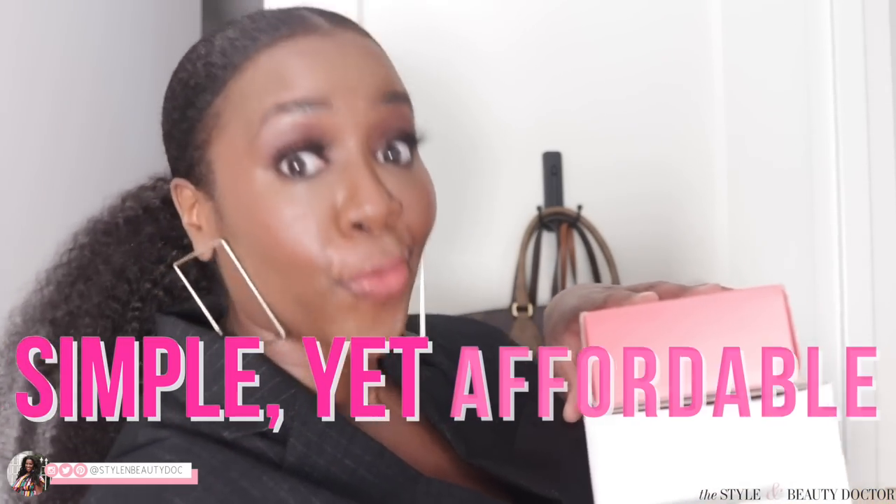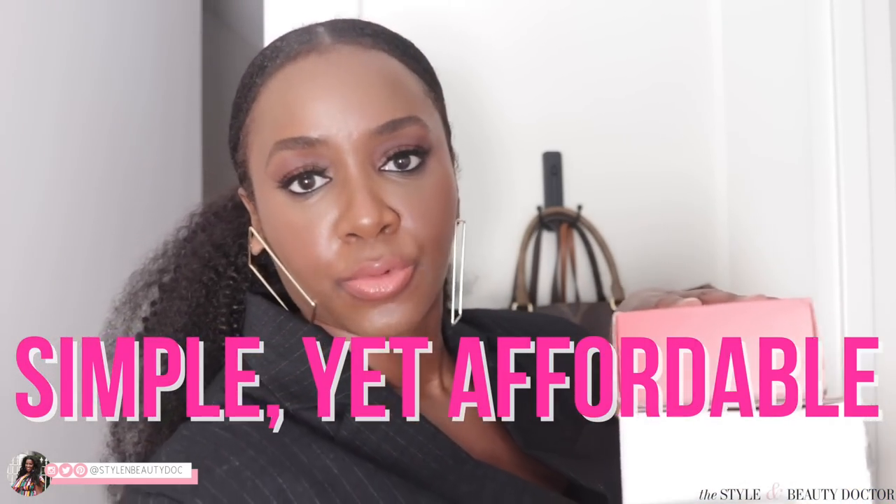Listen, life comes at you fast, but you don't have to look like what you've been through and you definitely don't need to spend a ton of money to maintain that beautiful face of yours. Let's break down a simple, yet affordable, anti-aging skincare routine.